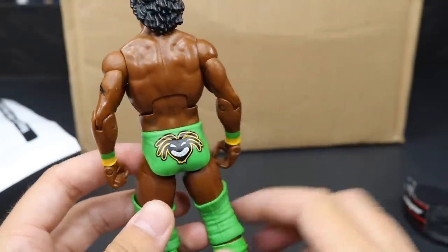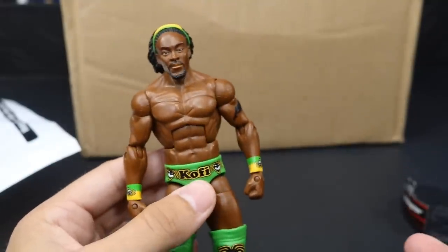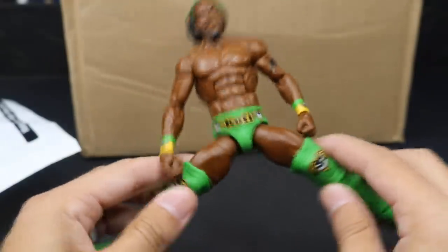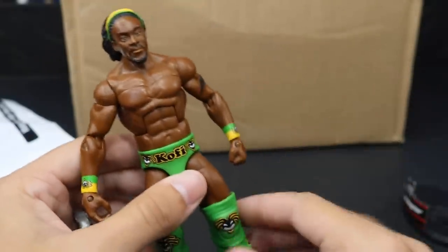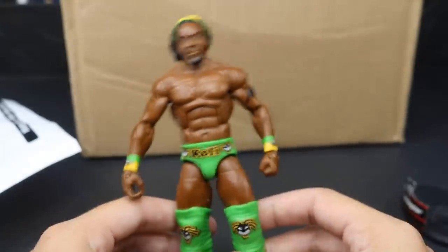Beautiful design on the back as well. I don't think we have any paint chipping; the joints are a little bit loose but this has been sitting in a hot mailbox all day. I can do the mod podge trick to tighten it up, so that's no biggie. That is our first figure — the Elite 4 Kofi Kingston — looks absolutely incredible.